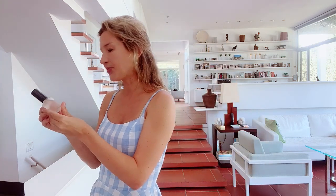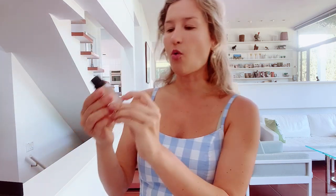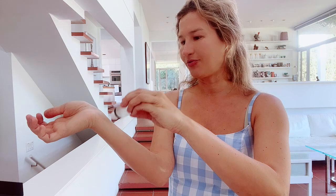This one is the spray and this one is the oil concentrate. You can use it as a perfume itself, or you can use it as an addition to your existing perfume.